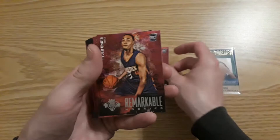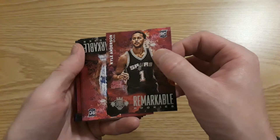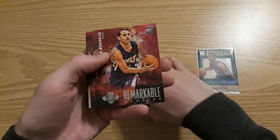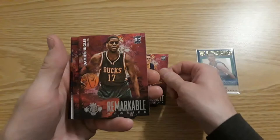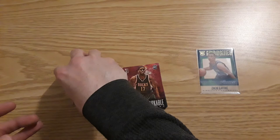They're all going to be rookies — Tyler Ennis, Kyle Anderson. I thought this was going to be the relic. Devin Marble — I always thought his name was Dwayne. Nick Stauskas, ended up playing for the Sixers for a while. Damian Lillard... Inglis. There's a nice Julius Randle — I'm going to sleeve that up.